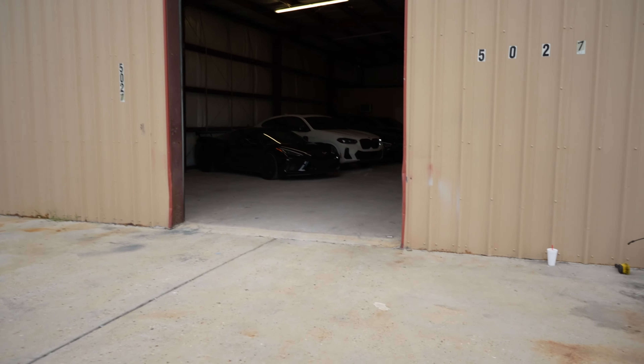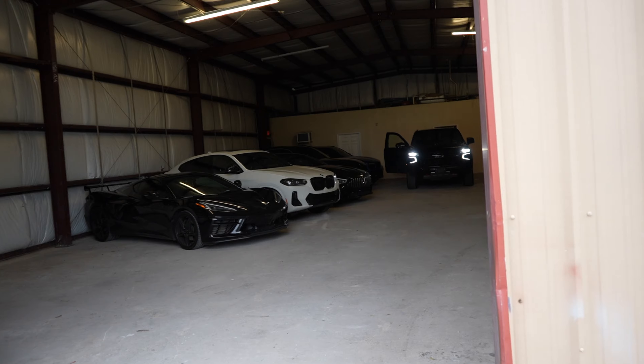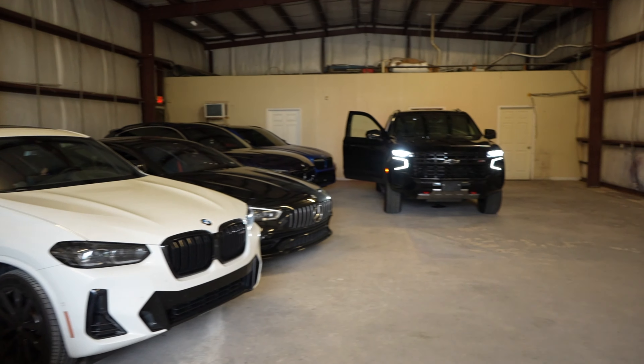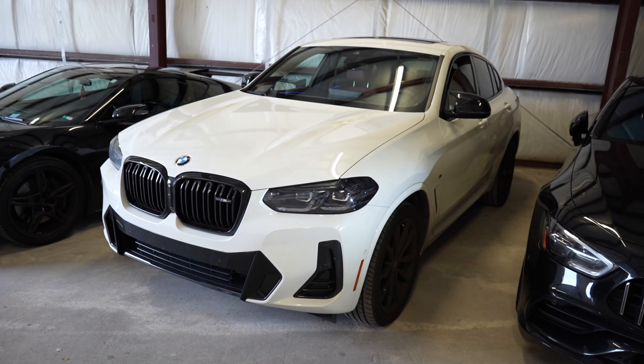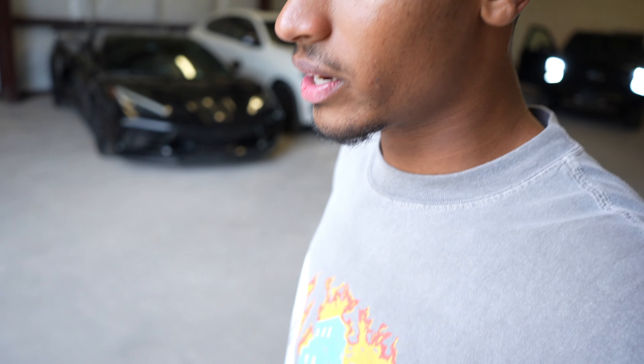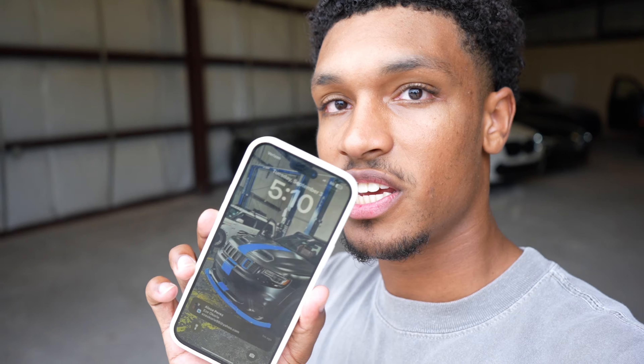Let me show y'all what we got going on. I'm going to probably take the Tahoe later tonight. I literally drive whatever car is available — people ask me what car I drive every day and I just drive whatever's available. I want to drive the Porsche but it's a little too small, so I'll either drive this or the white BMW tonight. I'm going to show y'all our lockup process — we've got to lock all the doors. It's currently 5:10 right now.